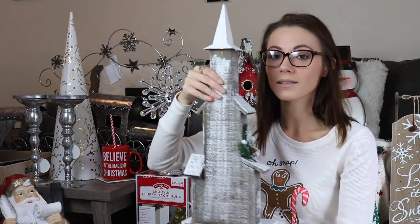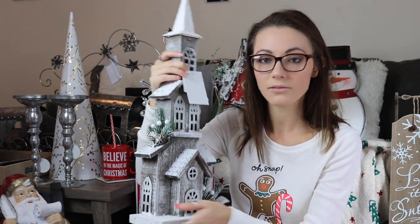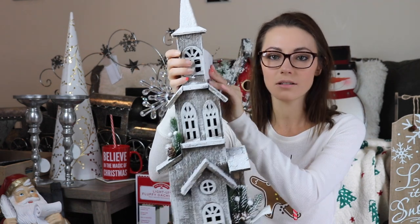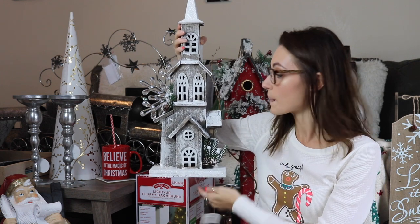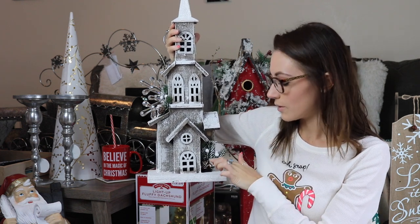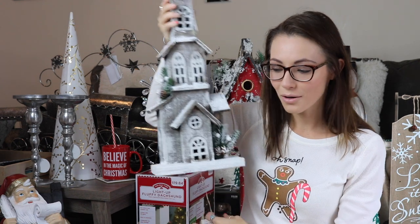Next is this little church from Kirkland's that I actually spilled chai on when my straw went flying — it totally landed on the white snow of my church. But this is the church and it lights up, which is frigging awesome. I think this is absolutely gorgeous — it's got fake snow and glitter all over it and a few little pine cones. It's that more rustic decor I was talking about, but it's glittery, so it's kind of the best of both worlds.